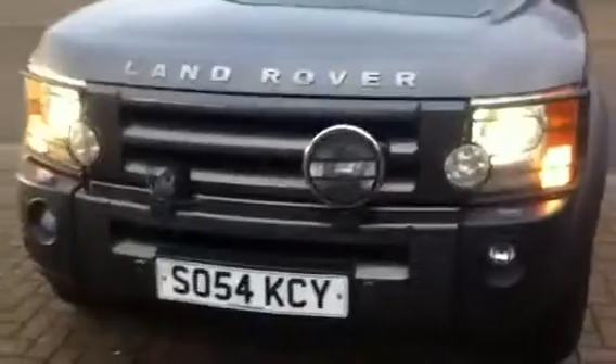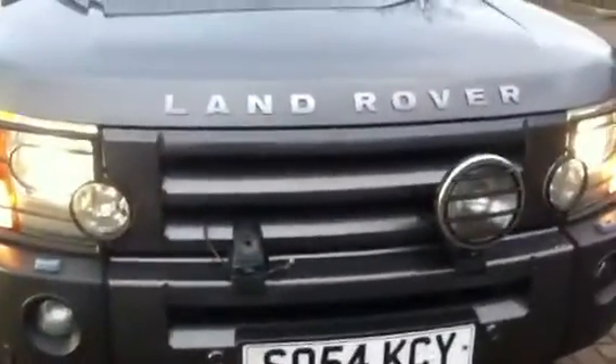As you can see on the front, it's got spotlights, although one was cracked, so we've just ordered a replacement.